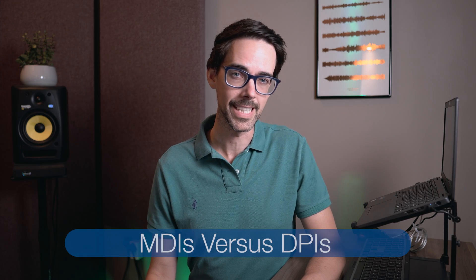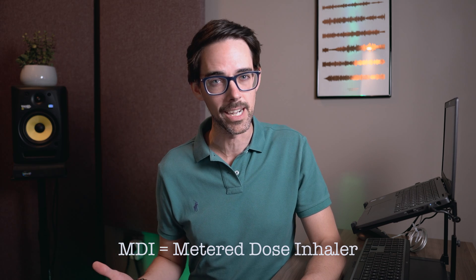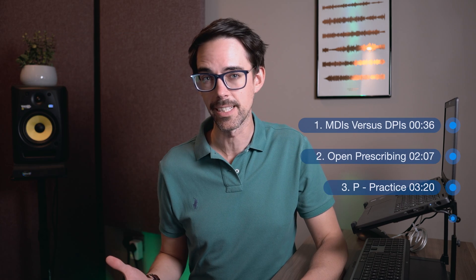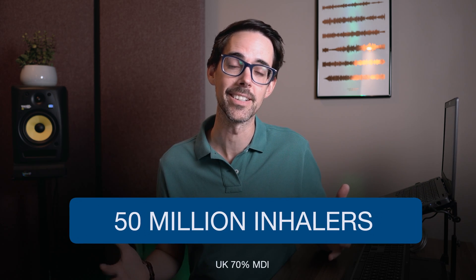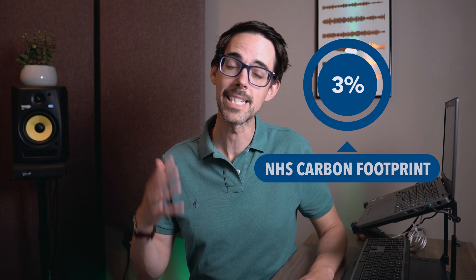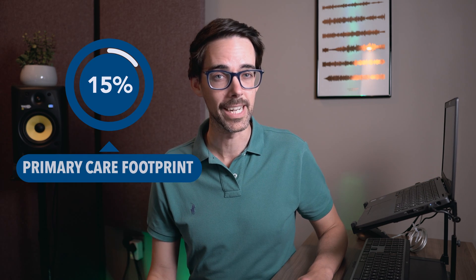When most of us reach for a first-line inhaler, we generally go for a metered-dose inhaler, which is called an MDI. These deliver a mist of medication from a pressurized container using aerosol propellants called HFCs. Unfortunately, these are powerful greenhouse gases that are contributing to global warming. In England alone, we prescribe about 50 million inhalers per year, and 70% of those are MDIs. In fact, our addiction to MDIs is puffing out 3-4% of the entire NHS carbon footprint, and 15% of the primary care carbon footprint.